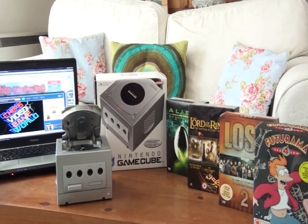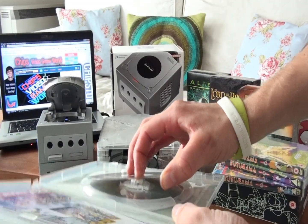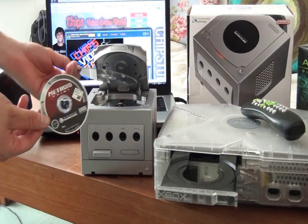This also meant that there would be no DVD compatibility, which meant that two other main players in the 6th generation war — Xbox and PlayStation 2 — had the upper hand and had an extra selling point, which was a real shame.